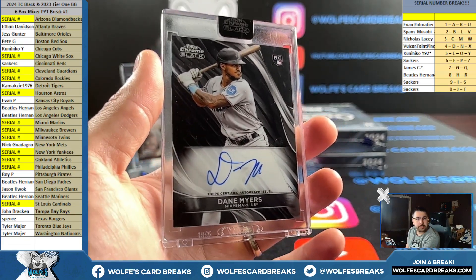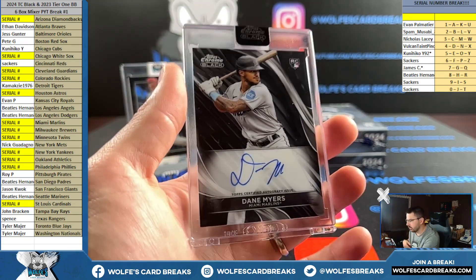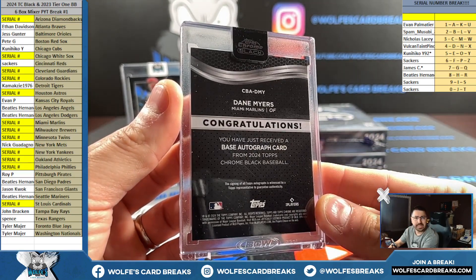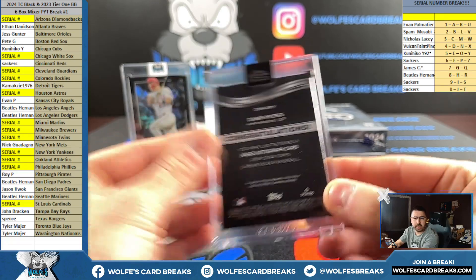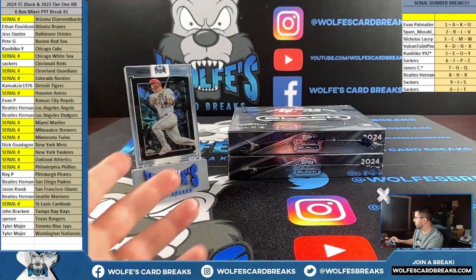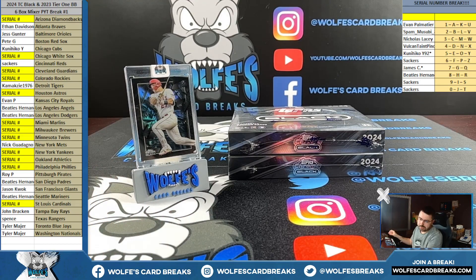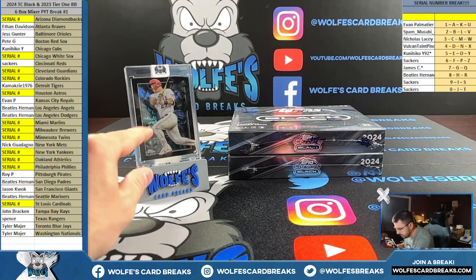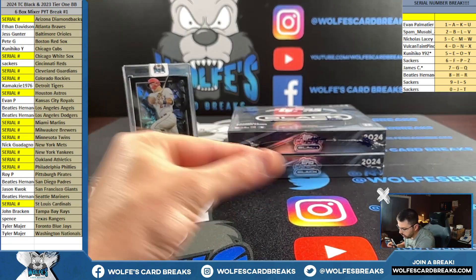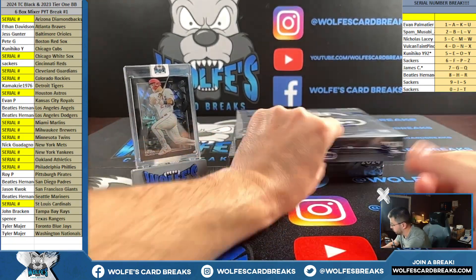Dane Myers for the Marlins, base rookie autograph. Not serial numbered, going card number on the back - Y spot, going 5 KY. Shadow box look, but it's even more than just a shadow box because there are layers to it. Like some of these little pieces are in the middle - not all the way in the back or all the way to the front. It's really, really cool.